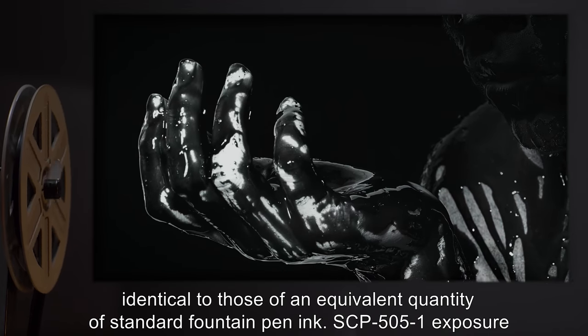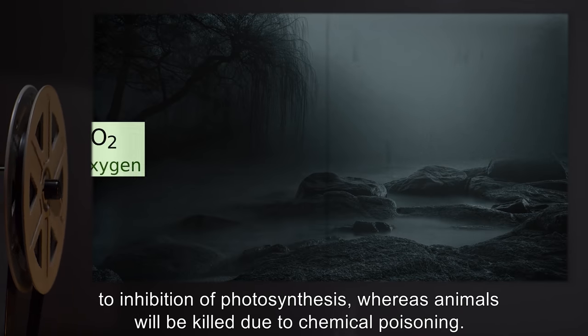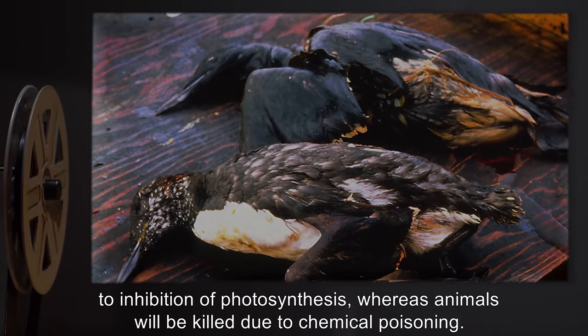SCP-505-1 exposure will inevitably lead to the death of living organisms. Plant matter will be killed due to inhibition of photosynthesis, whereas animals will be killed due to chemical poisoning.